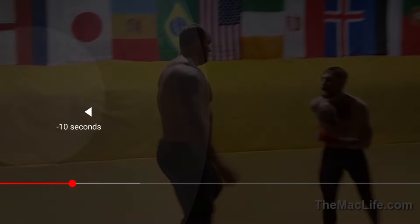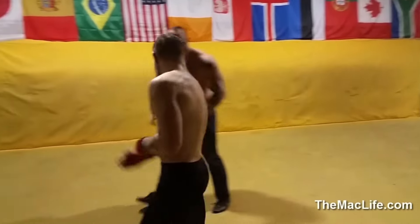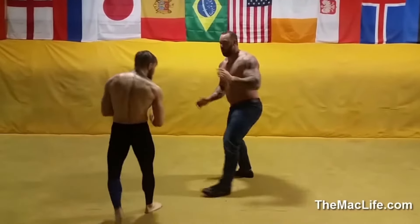Look at how Conor keeps circling around — this is going to make the bigger dude tired, and remember the guy is already fighting in jeans and shoes, which makes it even harder on him.